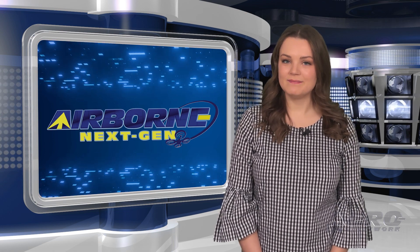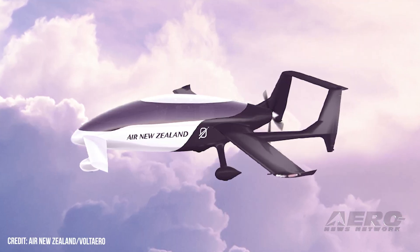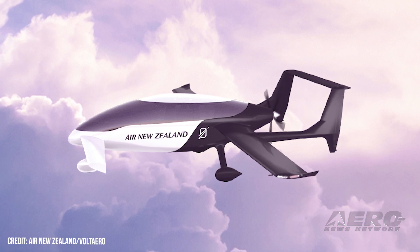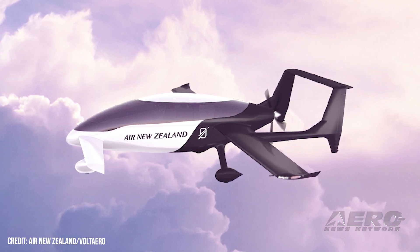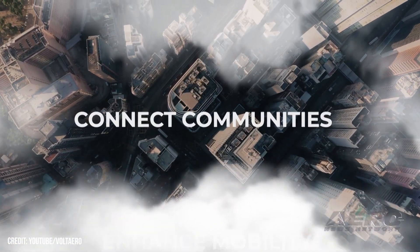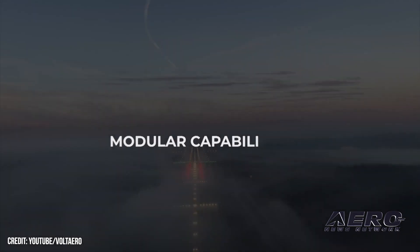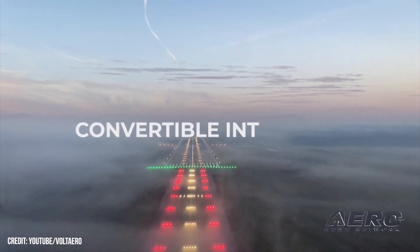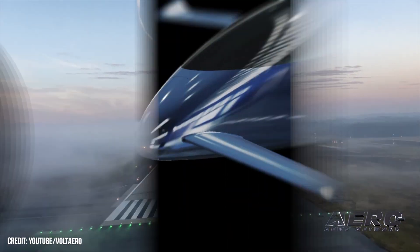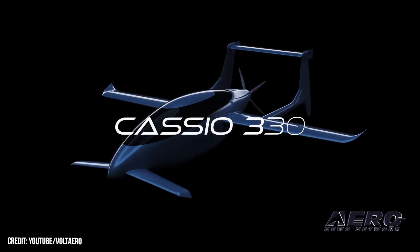Welcome back. Now for some shorter stories in our Next-Gen Minute. Air New Zealand and VoltAero partnership announced: VoltAero, the French aerospace concern developing the Cassio family of hybrid electric aircraft, has been named one of Air New Zealand's Mission NextGen aircraft demonstration partners. This speaks to Air New Zealand's interest in VoltAero's Cassio platform as a possible solution to its sustainable fleet ambitions, aligning with the Kiwi air carrier's goal of hastening the advent of zero-emission passenger and cargo flights.